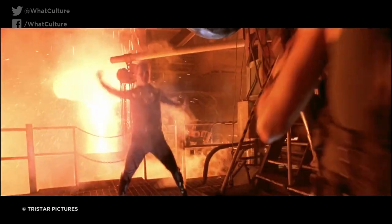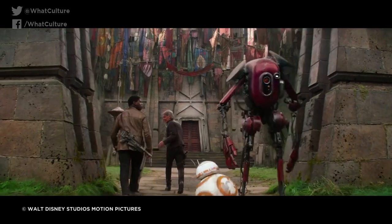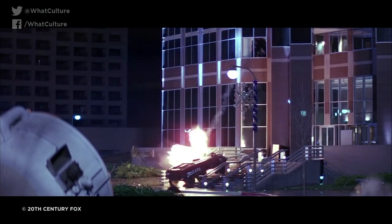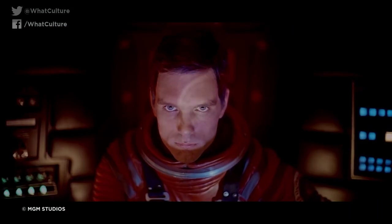And that's our list. What other movie effects belong on this list? Share your thoughts in the comments section below. I've been Ash, and this has been WhatCulture. Don't forget to like, share, subscribe, and come back soon for some more lovely content. Thanks for watching.